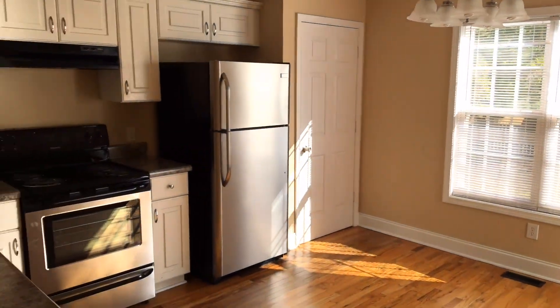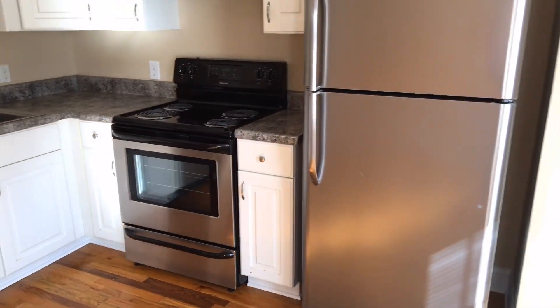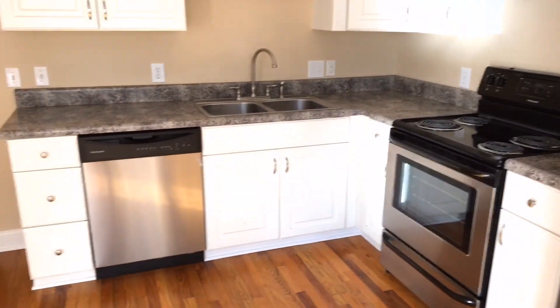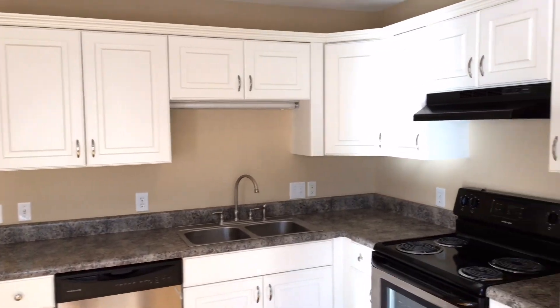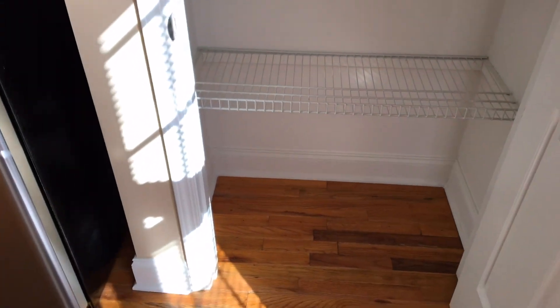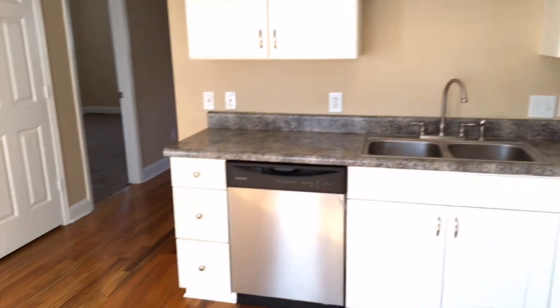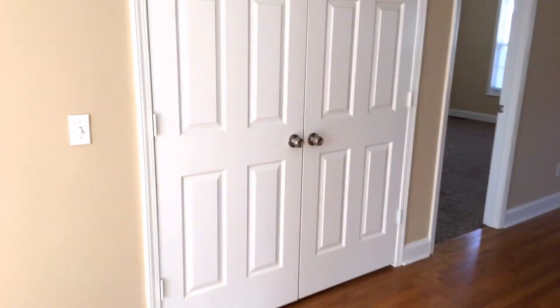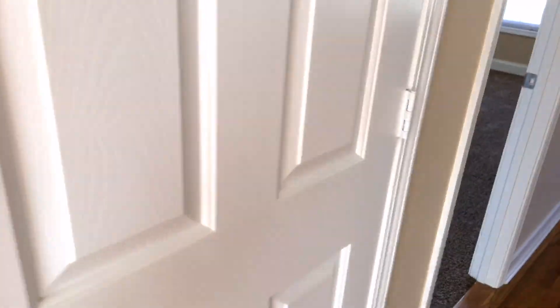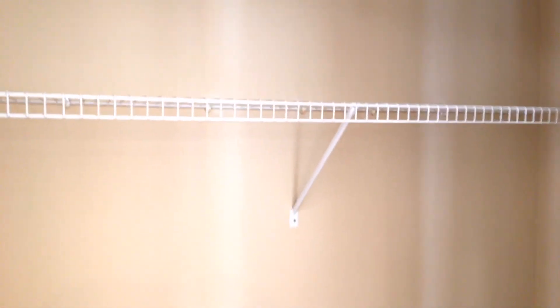As you come around the corner, the hardwoods continue into the kitchen. We've got nice white cabinets, stainless steel appliances, and a dishwasher, along with a pretty good amount of cabinet space. We also have a pantry, and behind these double doors is the full-size washer and dryer connection room with a nice shelf above.